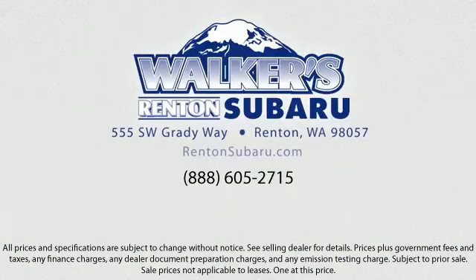Located just off of I-405 and State Route 167, just minutes from I-5. It's simple to visit us anywhere in the greater Seattle area.